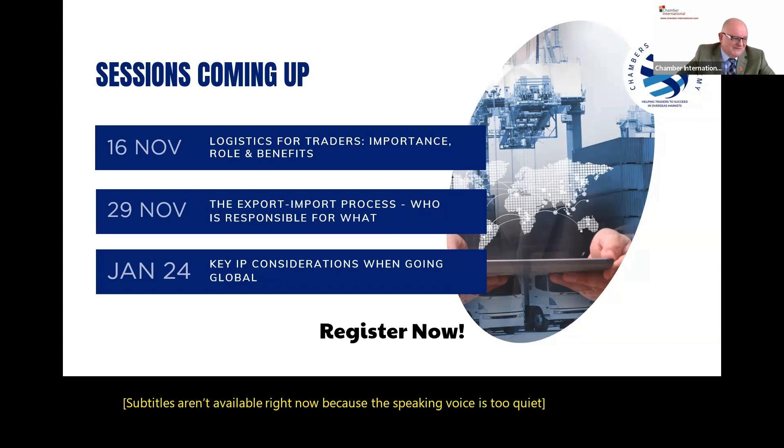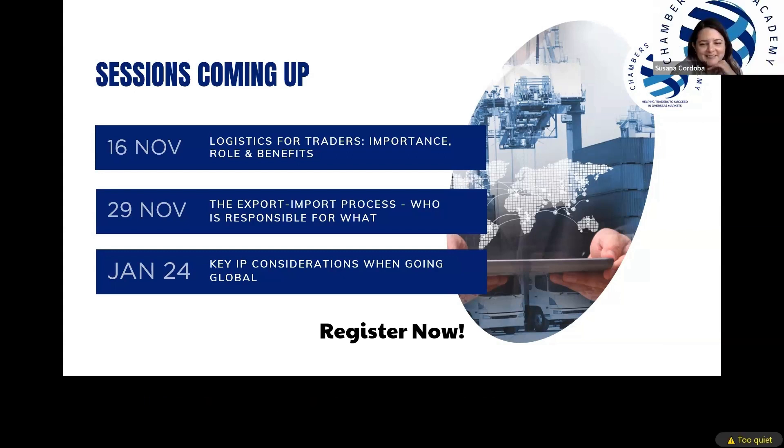Thank you so much for coming in. My name's Vince Taylor. Good night — thank you, everybody. Have an enjoyable day.